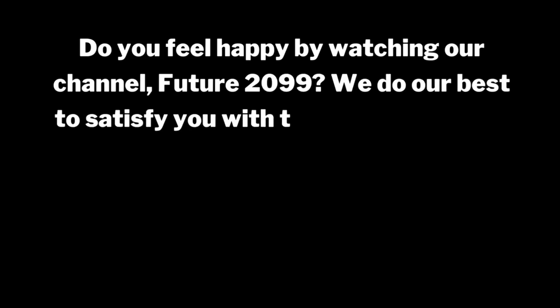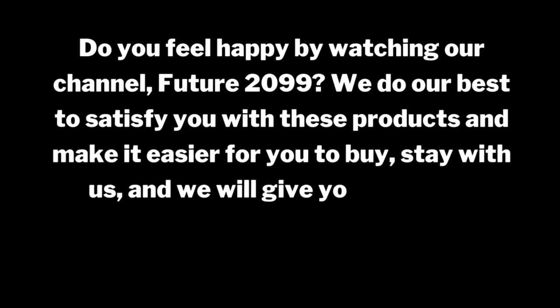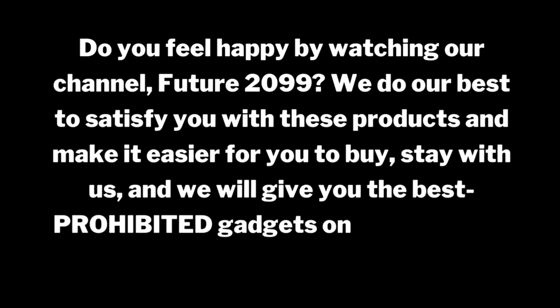The Future 2099 channel does its best to satisfy viewers with these products and make it easier to buy. Stay with us for the best gadgets on Amazon.